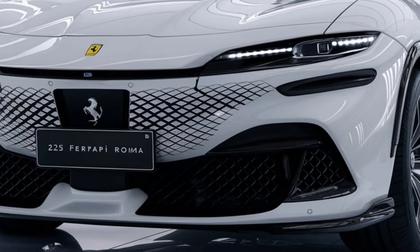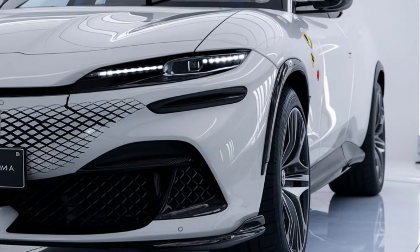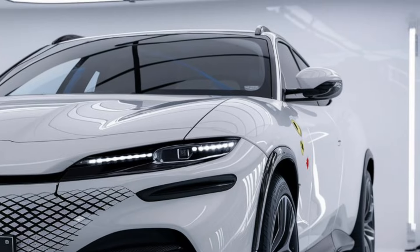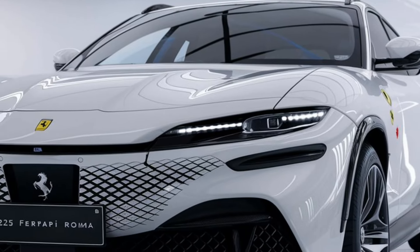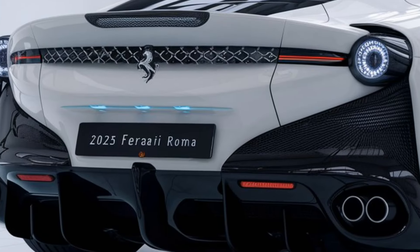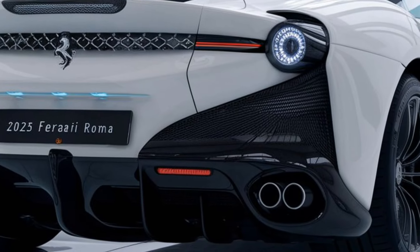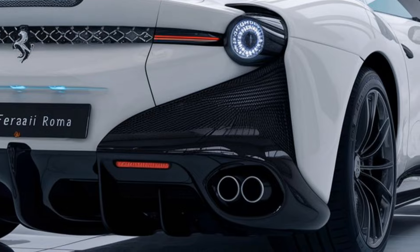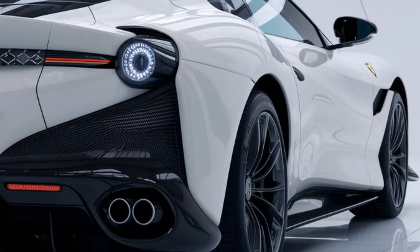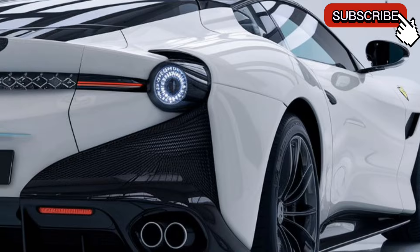The 2025 Ferrari Roma is a sophisticated blend of classic Ferrari elegance and modern performance. The exterior has a sleek and minimalist design with flowing lines that evoke Ferrari's grand touring heritage. The front fascia features slim LED headlights, a wide grille, and a sculpted hood. Advanced aerodynamics are integrated into the design, with an active rear spoiler that adjusts for downforce and stability at high speeds.